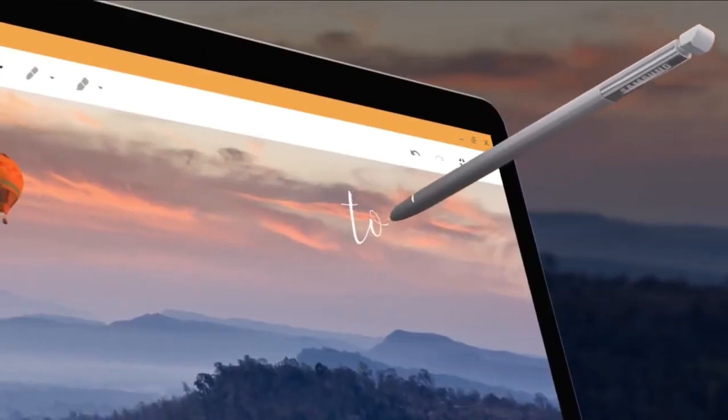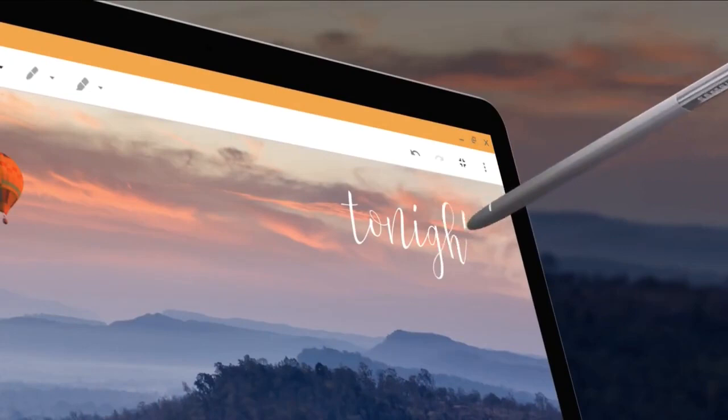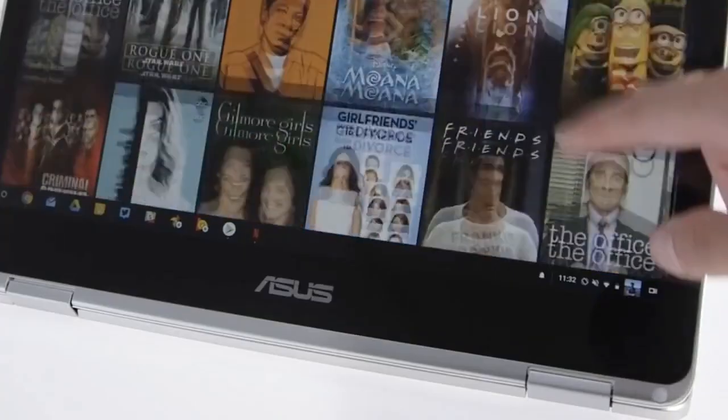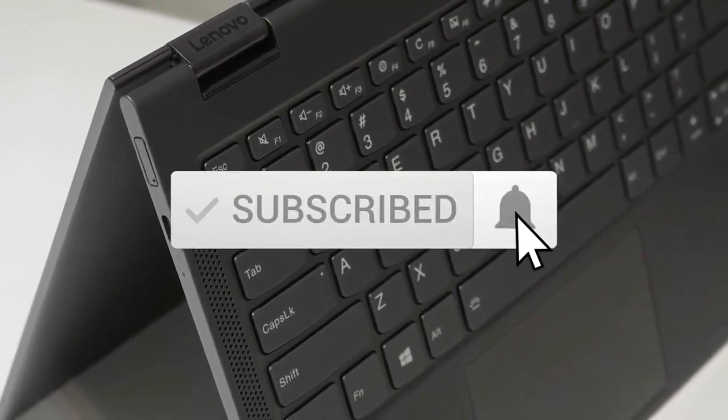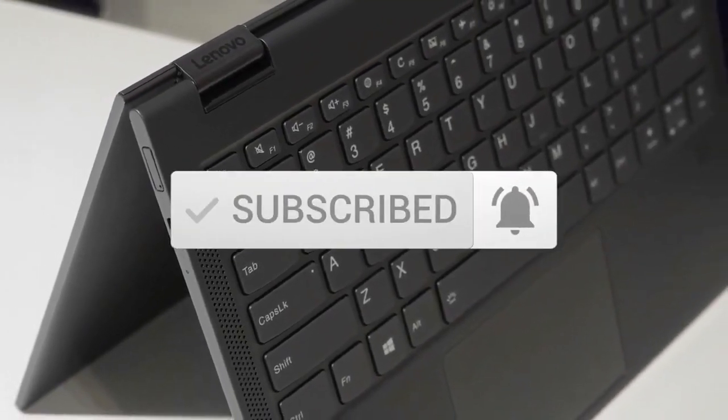To see prices and get more info about the products shown, be sure to check out the description below. One last thing before we dive in — make sure you subscribe and hit the notification bell to get the latest product reviews from the channel.